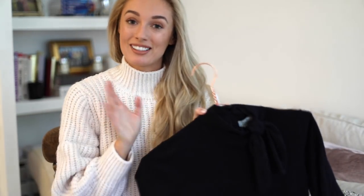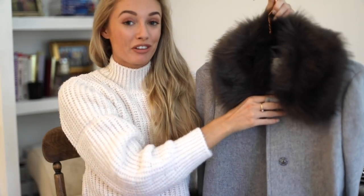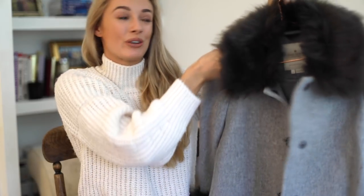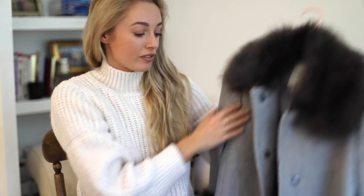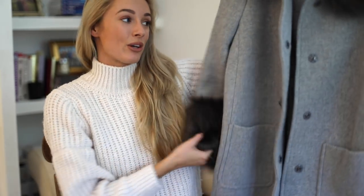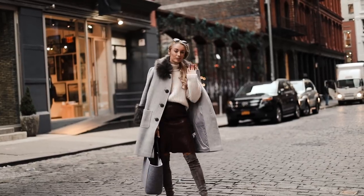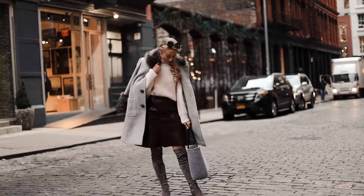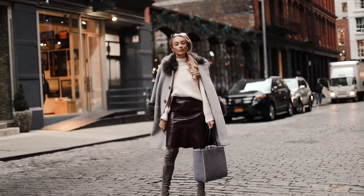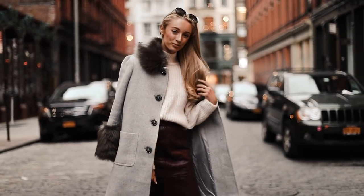Probably my favourite piece of all is my new coat. I just think it is so beautiful — very very classic. It's got faux fur around the collar and on the sleeves. I wore this a lot in New York, you may recognise it from my Instagram. As soon as I got it I wore it non-stop.